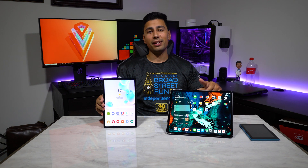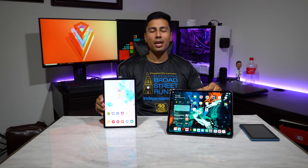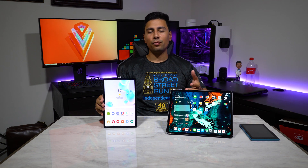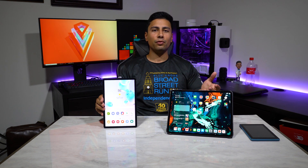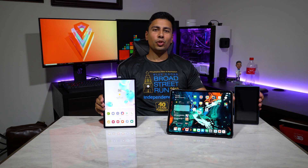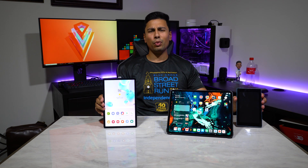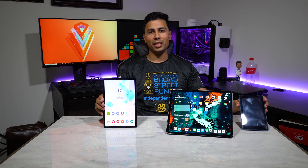With the iPad Pro you've got to shell out an additional $129, so take that into consideration. But at the end of the day I think it's a lot more fun comparing the best from Team Android with the best from Team Apple. And just for good measure I'm going to throw in the brand new 2019 Fire 7 tablet from Amazon just to see what $50 or less is going to get you these days.